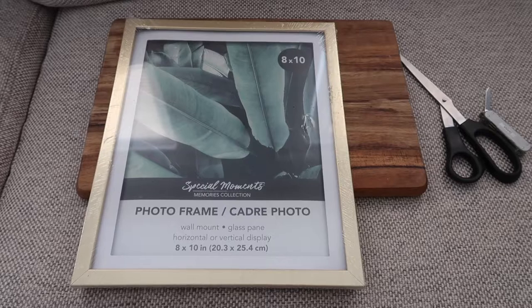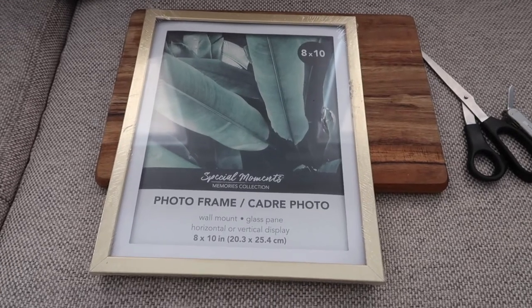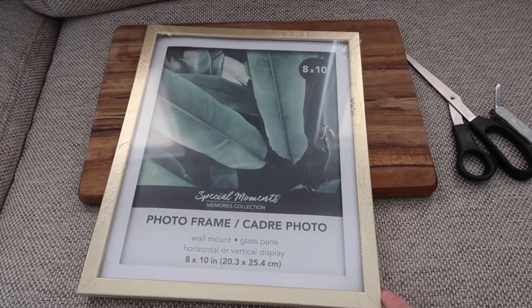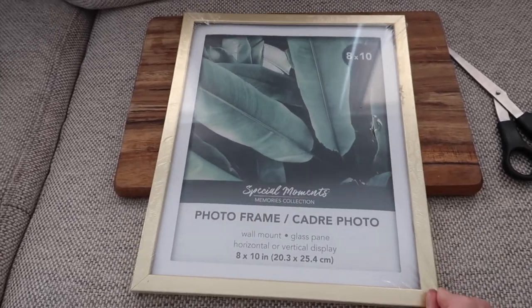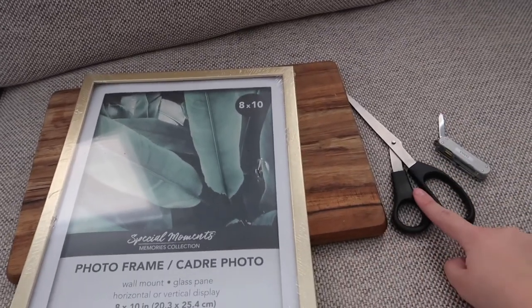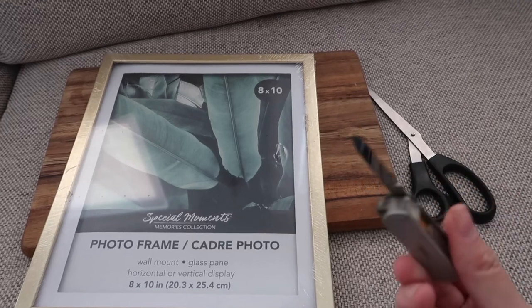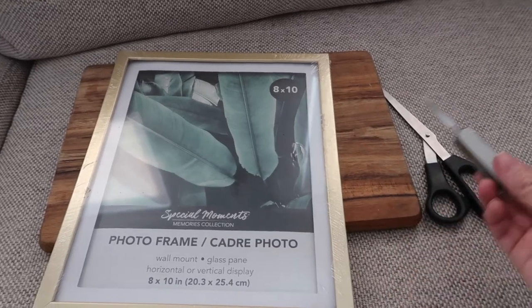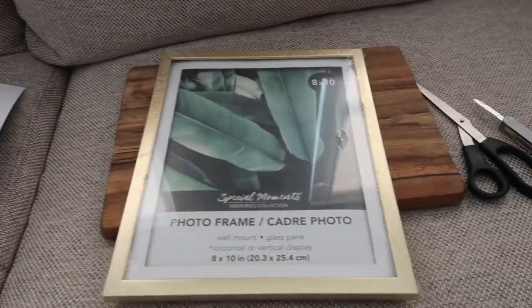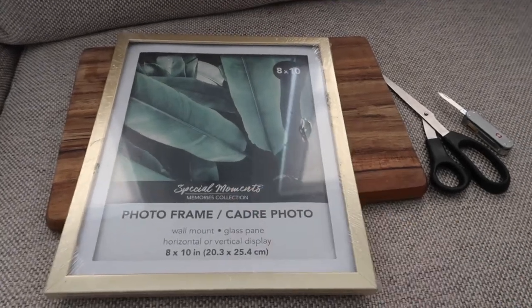Now I'm moving on to the gallery wall DIY. I'm using Dollar Tree frames in 8x10, along with a cutting board, scissors, a sharp knife — preferably an exacto knife, though I don't have one — poster board for the picture outline, and of course the pictures themselves.